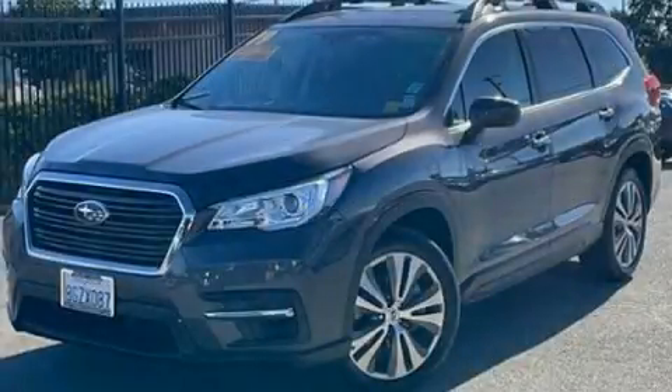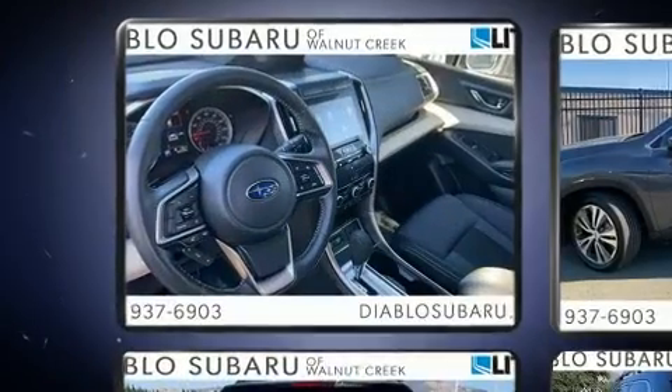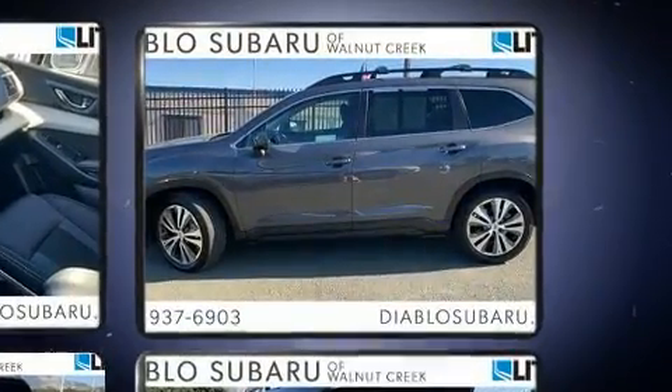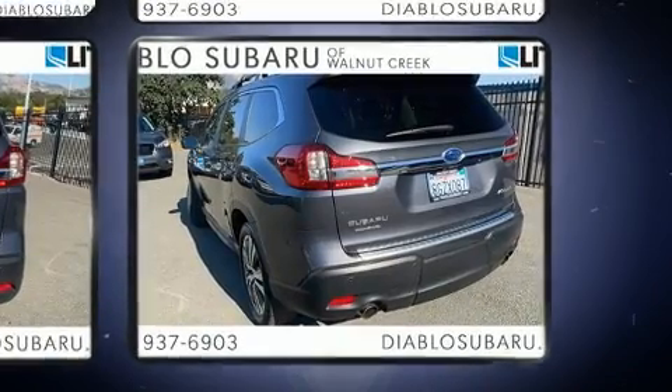The 2019 Subaru Ascent. Under the hood you'll find a four-cylinder engine with more than 200 horsepower, and for added security, dynamic stability control supplements the drivetrain. The engine breathes better thanks to a turbocharger, improving both performance and economy.